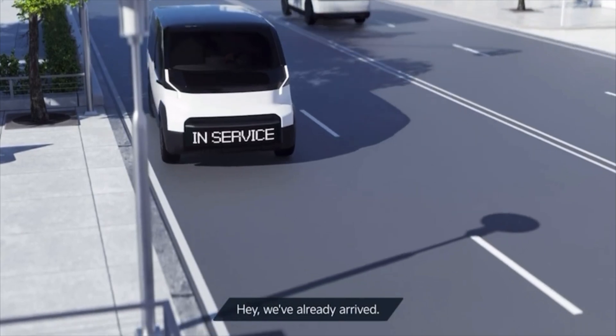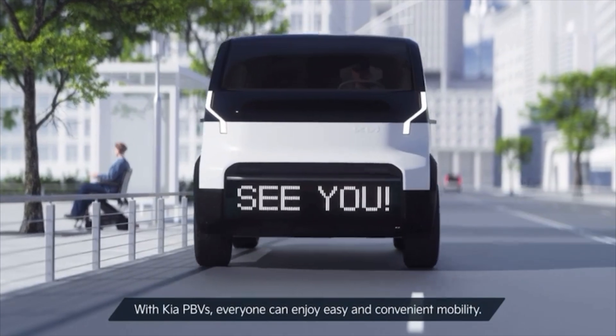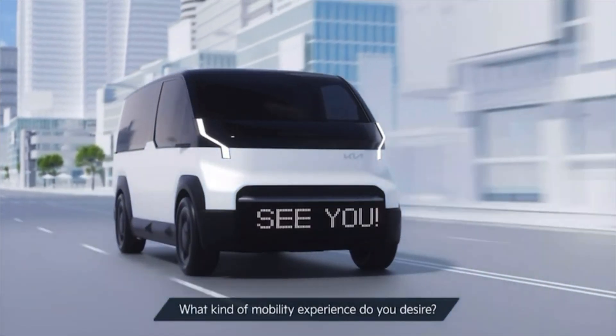We've already arrived. With Kia PBVs, everyone can enjoy easy and convenient mobility. What kind of mobility experience do you desire?